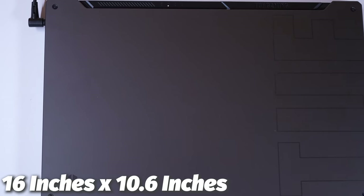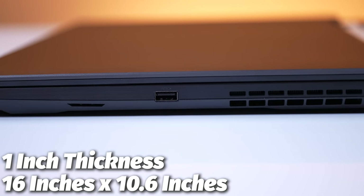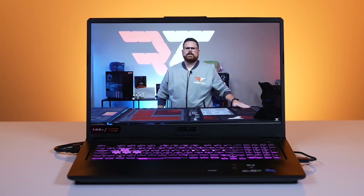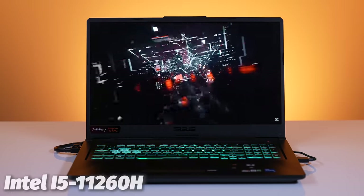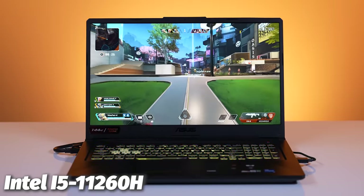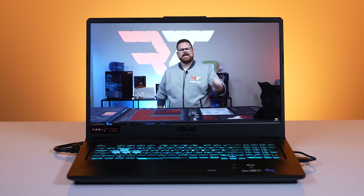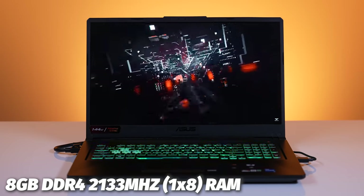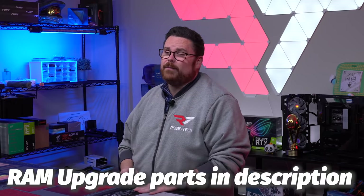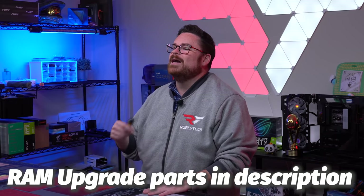Looking at the exterior, it measures 16 inches by 10.6 inches wide, with one inch of thickness, coming in at just under six pounds — so this laptop is on the heavier side. The CPU is the 11th Gen Intel Core i5-11260H, which we haven't tested before. The GPU is the NVIDIA RTX 3050 with four gigabytes of VRAM — only four gigabytes, but we're excited to finally test the 3050, as it's a proprietary laptop GPU and doesn't look like it's coming to desktop any time soon. The system comes with 8GB of DDR4 SODIMM RAM in a 1x8 single-channel configuration, with two slots expandable up to 32GB.